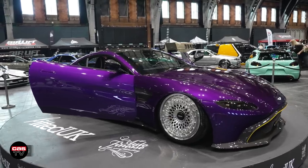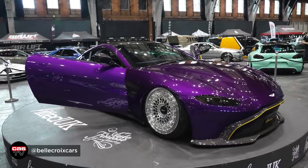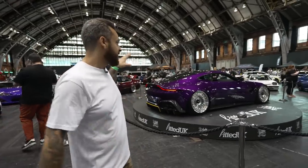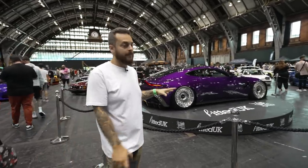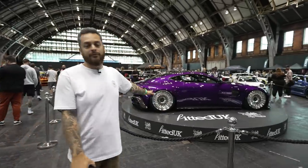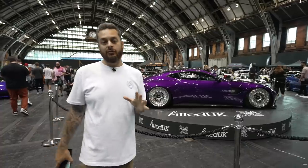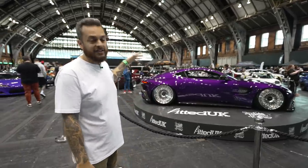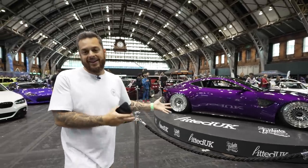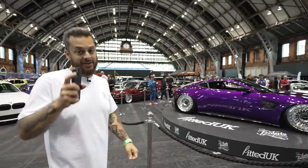Me and Jason saw this car over in Alt Race in Poland — pretty cool to see the guys have made the trip over to Manchester in the UK for this. It's this stunning Aston Martin Vantage V8, brand new car down on Airlift Performance with custom-forged Rotiform wheels. It's a thing of beauty — it wholeheartedly deserves its place here on this spinning turntable. Let me know what you guys think of this car.